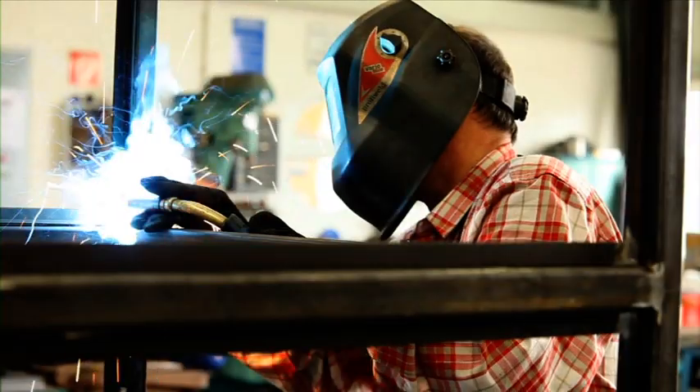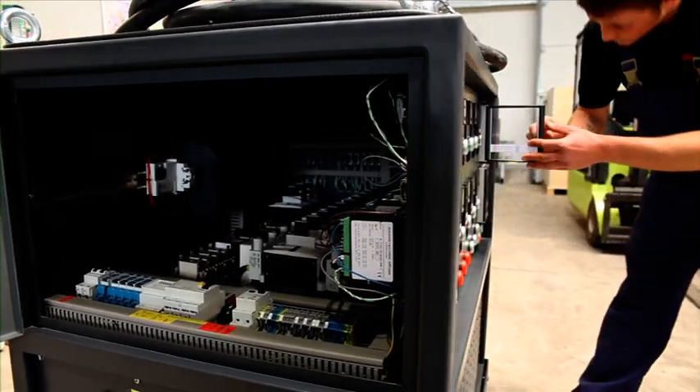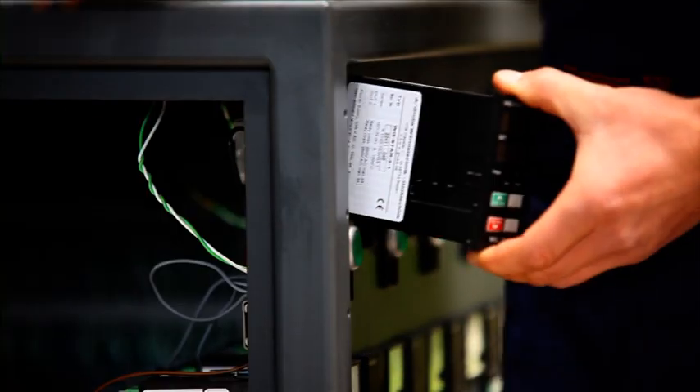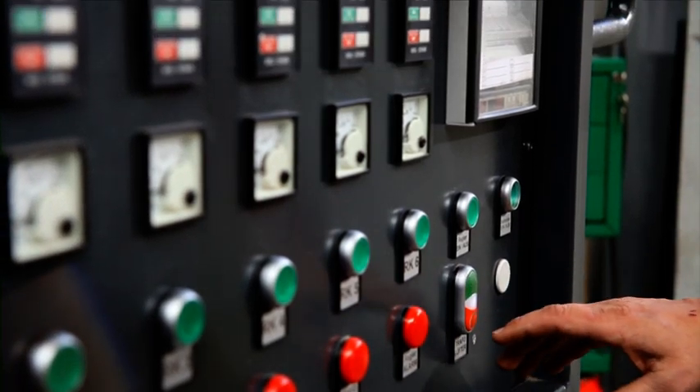At Grube, we develop and manufacture our own annealing systems. Thanks to our team's extensive experience and state-of-the-art technology, our installations feature a performance of up to 140 kilovolt ampere.